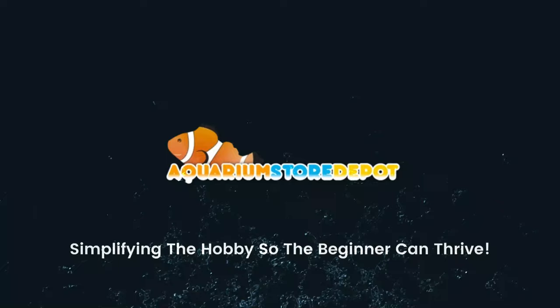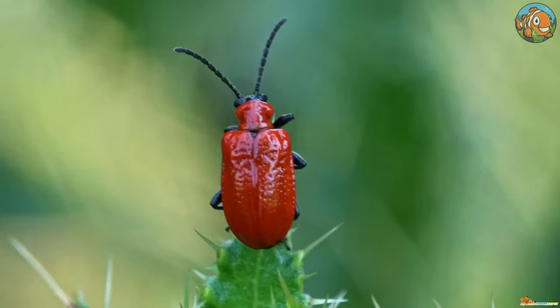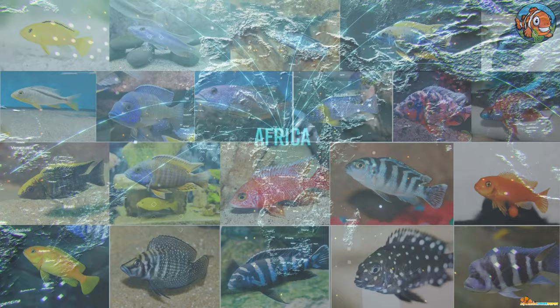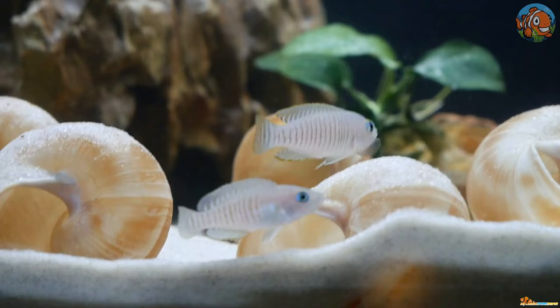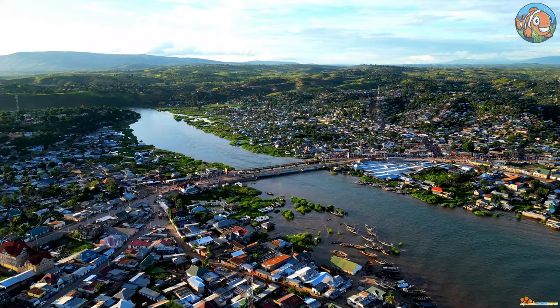Wildlife is one of the absolute highlights of Africa, with beasts, bugs, and birds big and small enticing travelers from all over the world. But one thing that often gains the least attention is the colorful freshwater fish from this rich continent — specifically, the cichlids. They come in various sizes, from the tiny two-inch shell-dwellers to the three-foot-long emperor cichlid. Most species are found in Lake Victoria, Tanganyika, and Malawi's harsh alkaline waters.